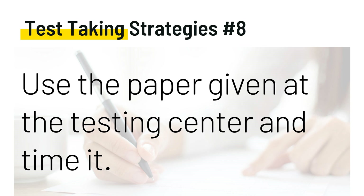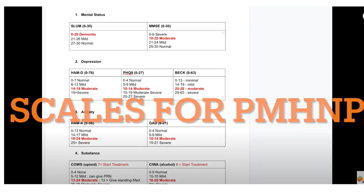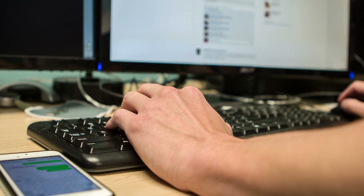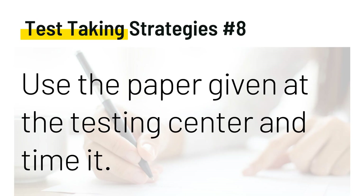Test-taking strategy number eight: use the paper given at the testing center and time yourself. At home, practice, practice, practice. Create a dump list — some things you might want to jot down are lab values, inducers and inhibitors, mnemonics, and meds that cause depression or mania. You might also add theories such as systems theory, strategic or structural theory, along with their associated words. I've made a video on the scales needed for the exam, which you can watch. You might want to write those scales on your dump list. There are many sites listing mnemonics for psychiatric disorders, medications, and assessment. When you get into the testing center, write down the ones you struggle with — and don't forget about the cranial nerves.